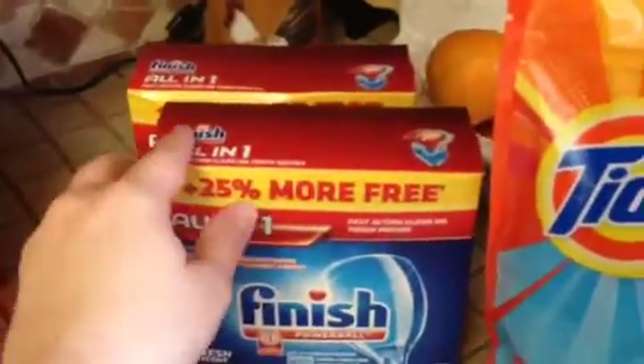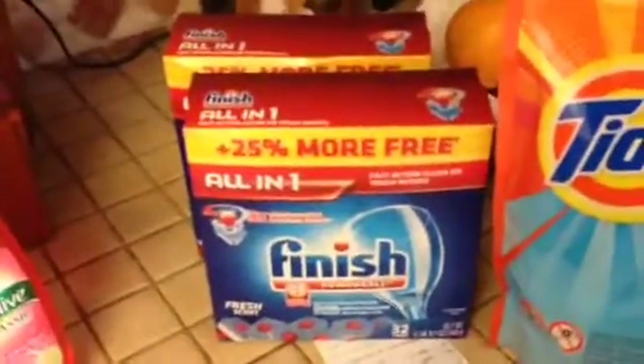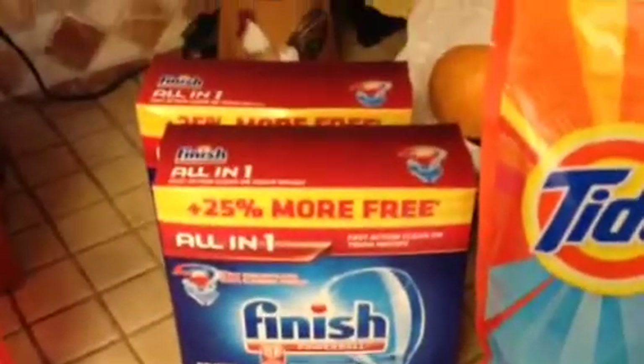The two packages of the Finish dishwashing tablets — they were on sale.